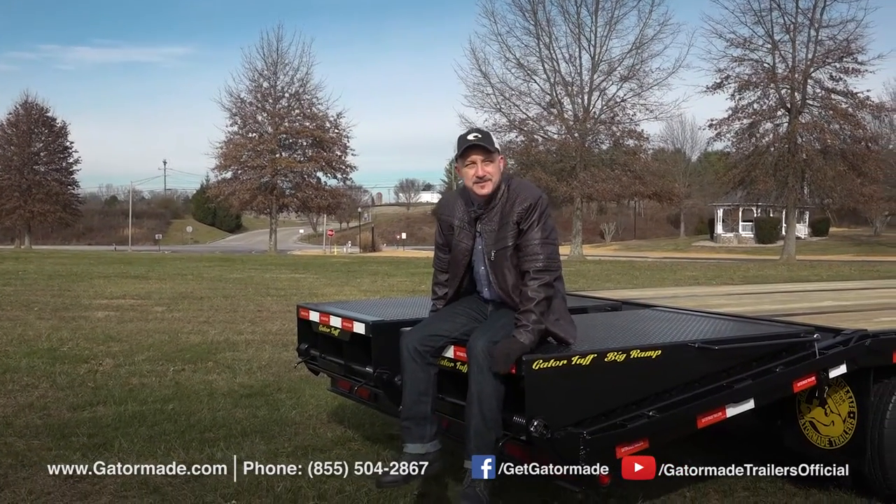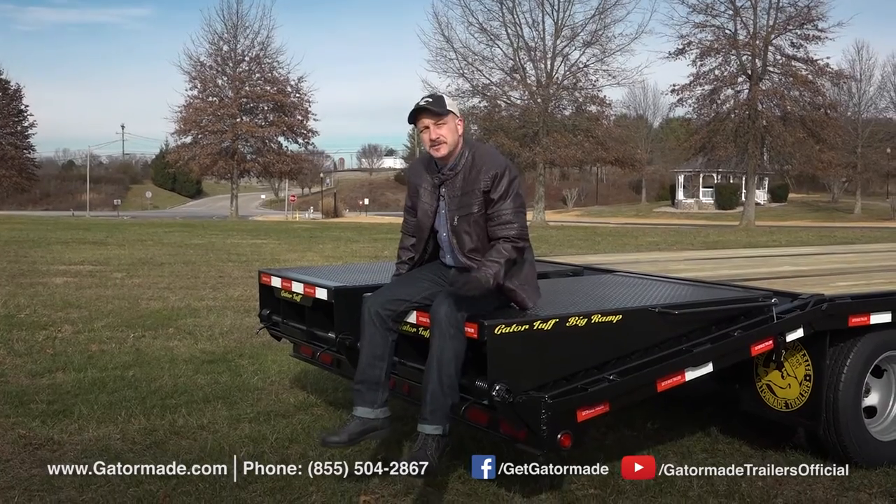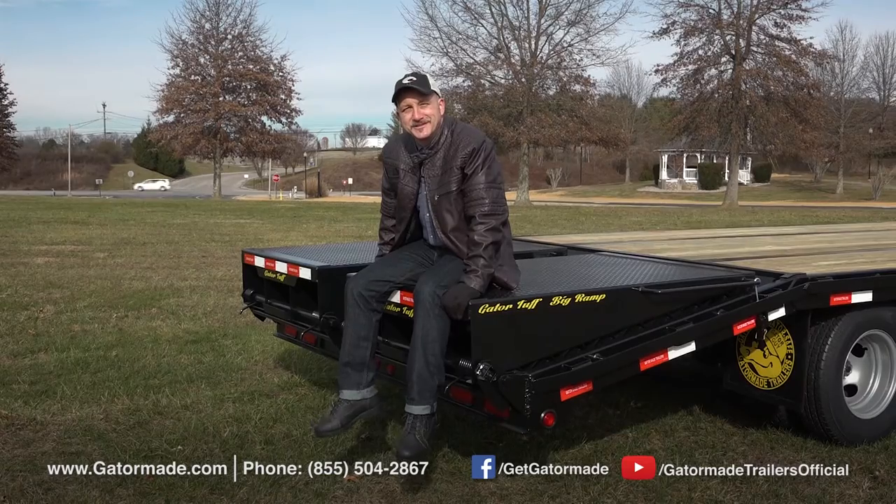Gator Maid is one of America's fastest growing trailer manufacturers, and for good reason. Gator Maid trailers are not just designed to get the job done, they're designed to take a beating and to make your job a lot easier.